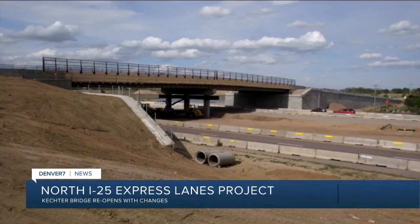There's some progress to report this morning on the North I-25 Express Lanes project. Denver 7 traffic expert Jason Luber joins us with a major bridge that just reopened. It's the Kector Bridge, a major access point for folks in Fort Collins trying to get across I-25. It's been closed for seven and a half months. Kector Road is a major route connecting Weld County Road 5 on the east side of I-25 in Fort Collins.